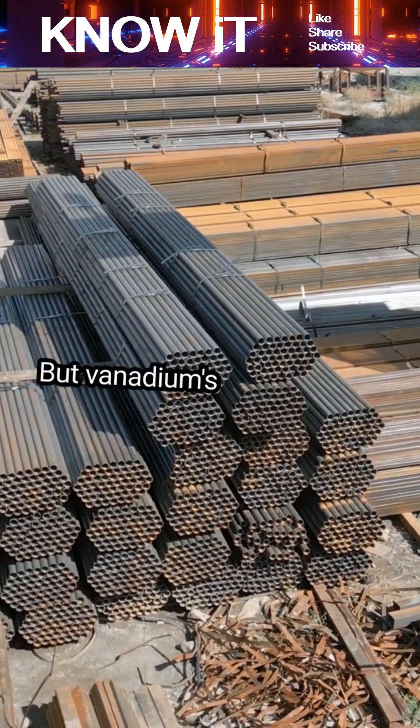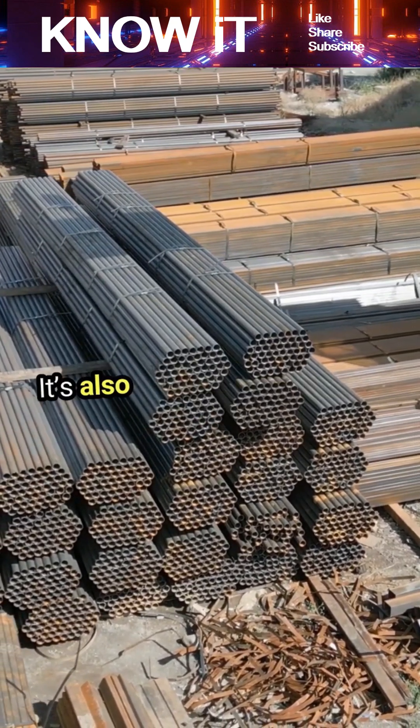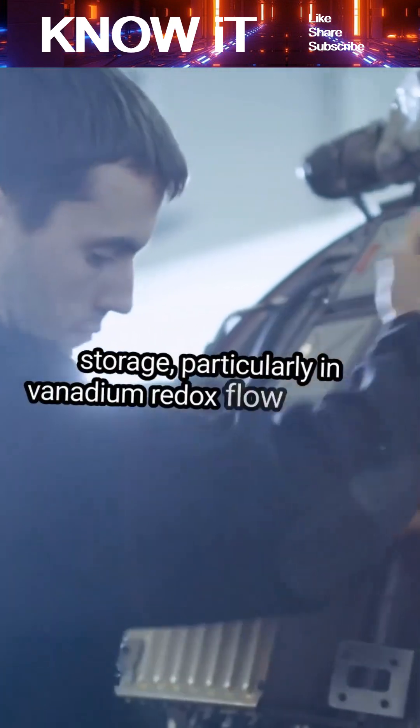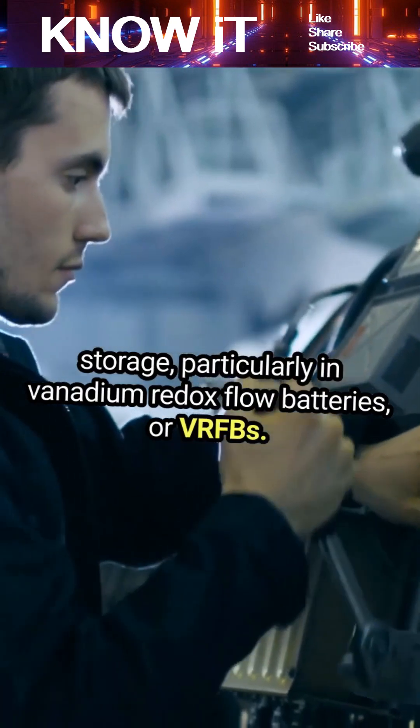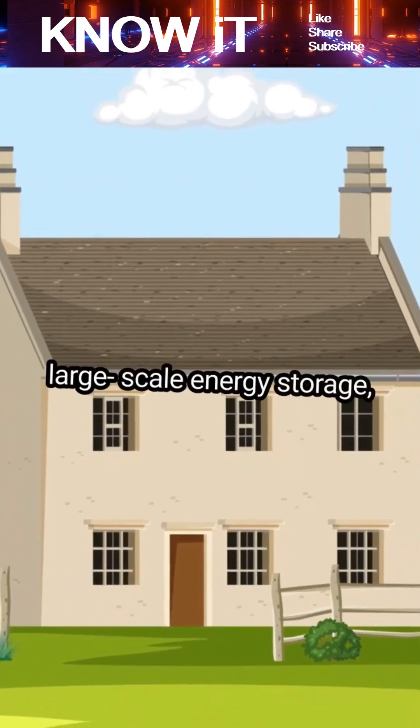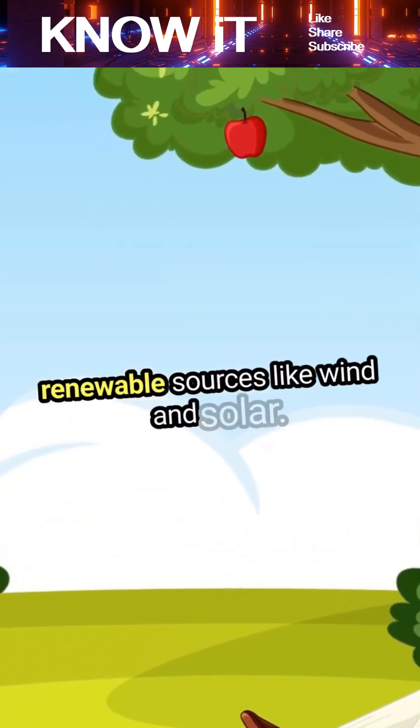Vanadium's contributions don't stop there. It's also a star in the world of energy storage, particularly in vanadium redox flow batteries, or VRFBs. These cutting-edge batteries are perfect for large-scale energy storage, especially when harnessing renewable sources like wind and solar.